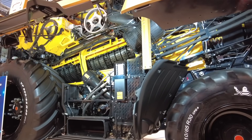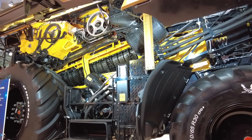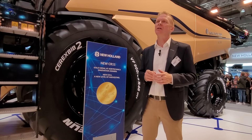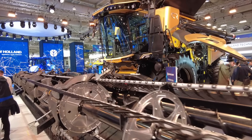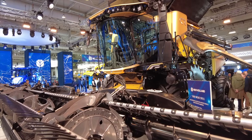Starting with productivity, the feeder channel has been made wider to get more material through, and to feed a whole crop flow channel that is much wider than today. It comes with bigger, longer rotors — they're about 50% longer — and this also allows the rotors to feed directly into the residue system.